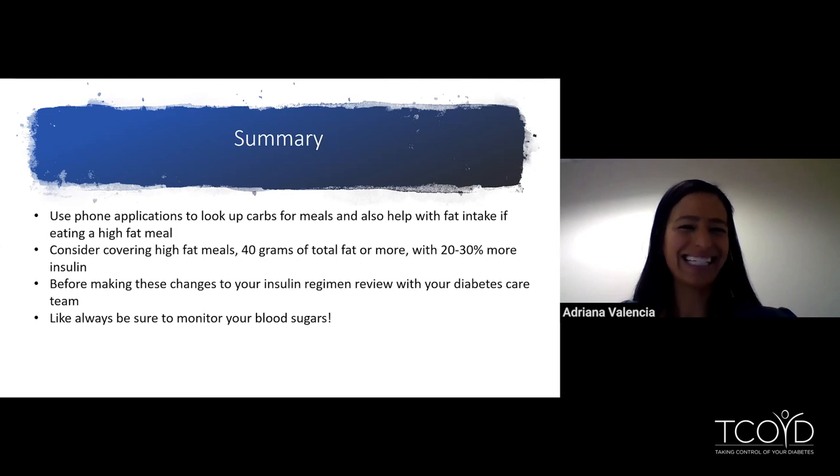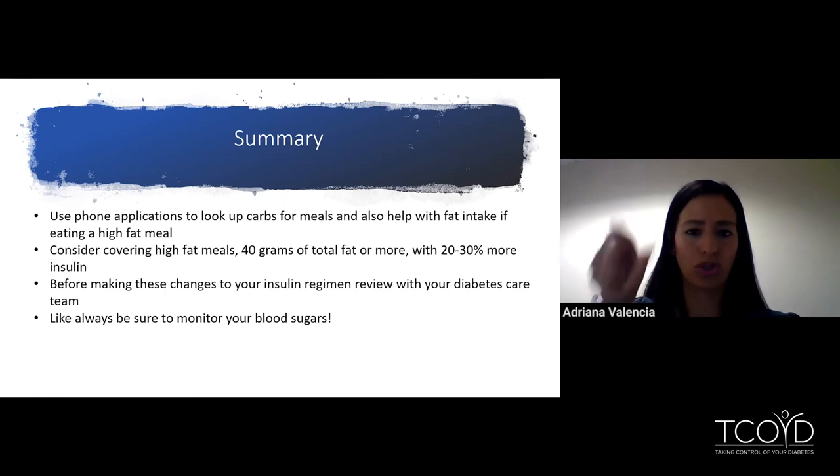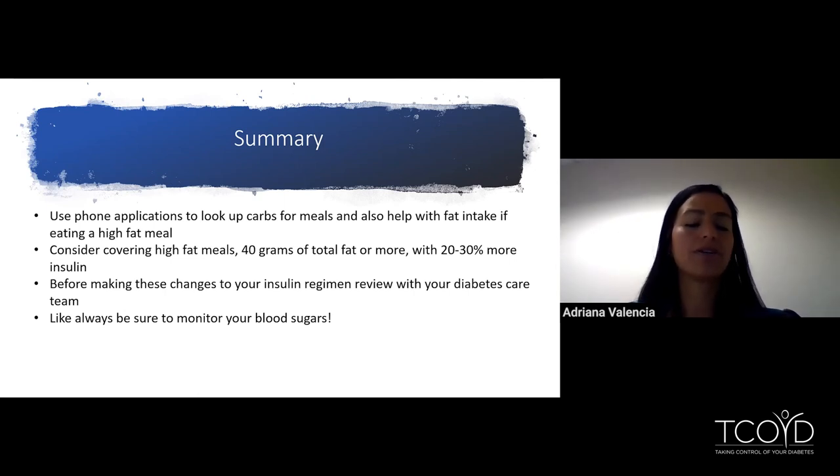In summary: use phone apps to help look up carbs for meals, and also look up the fat content if you're eating a higher fat meal — remember, the apps give you a nutrition label. Consider covering for high fat meals — defined as 40 grams of fat or more — with 20 to 30% more insulin. Make sure to review any changes with your diabetes care team, and always monitor your blood sugars if you're going to be giving more insulin to make sure you're safe.